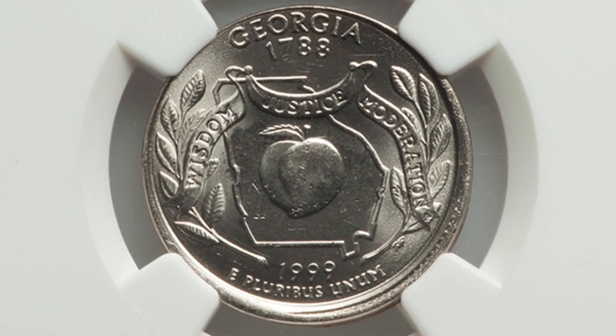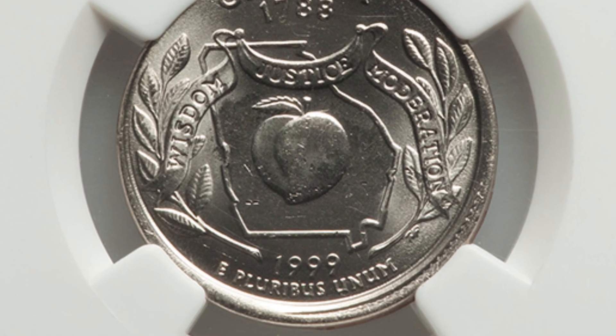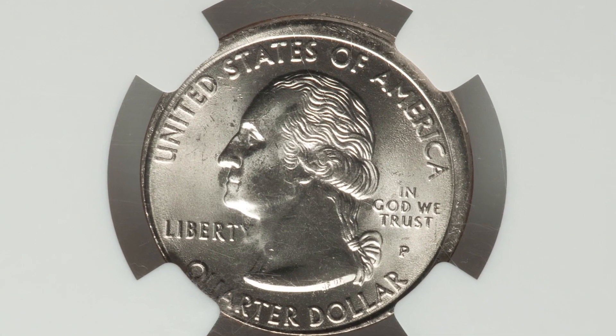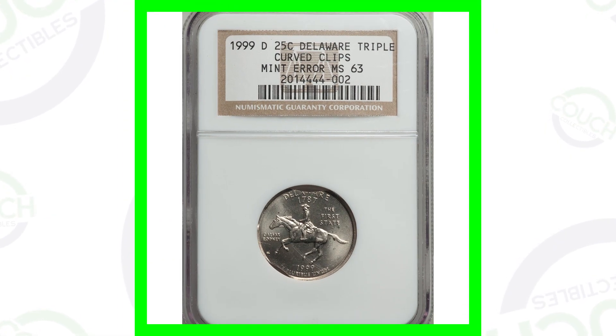Here is a 1999 Georgia state quarter with a P mint mark. The coin has been broad struck, as we can see around the rim of the coin. As a result of that, this quarter sold for a little over 70 dollars.